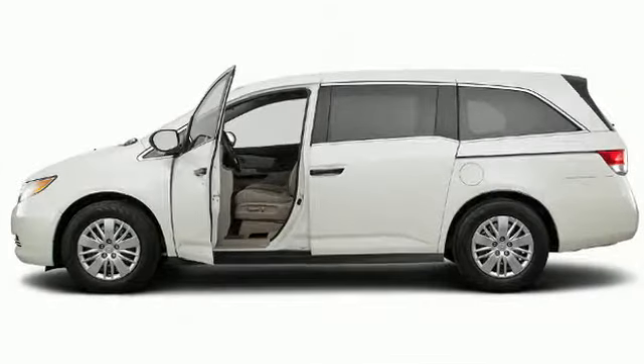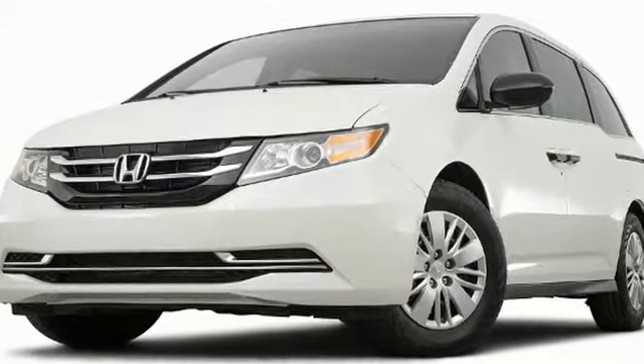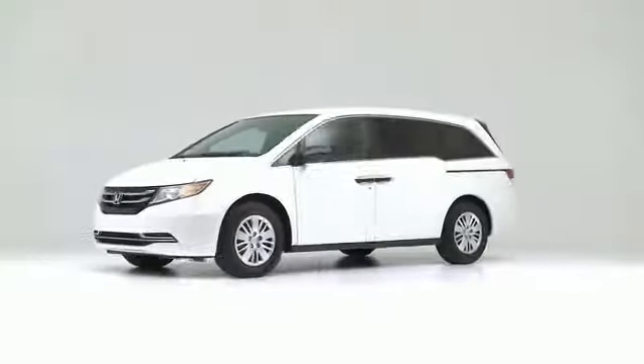The 2017 Honda Odyssey. Well equipped and fully capable, this is an excellent vehicle at an affordable price.